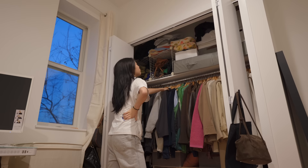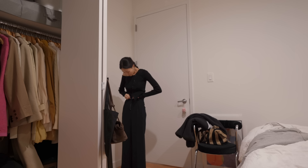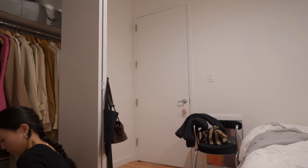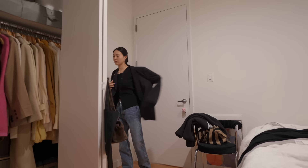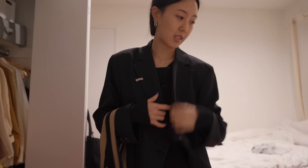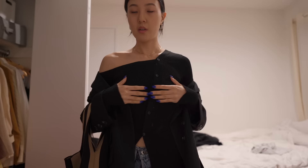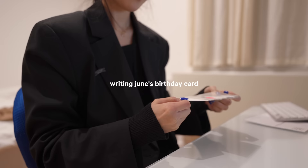I just switched to jeans because I'm a jeans type of gal — the previous look was just not me. I'm wearing this top from Wconcept and this black blazer.